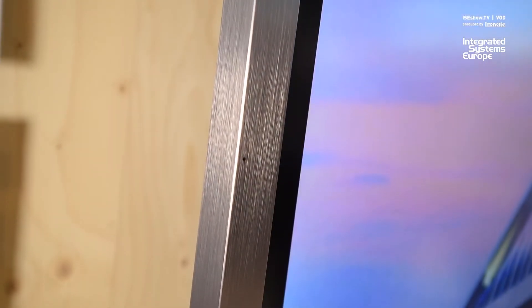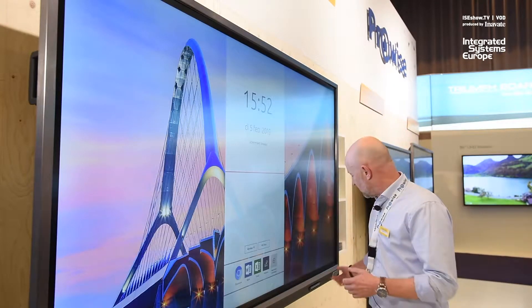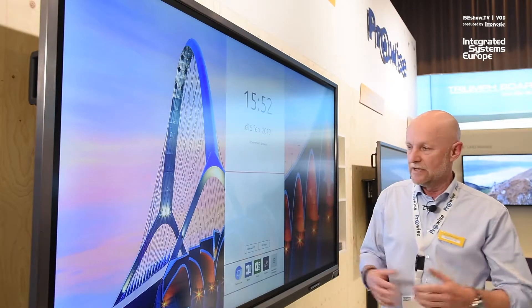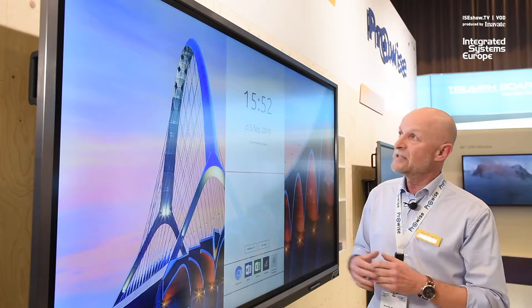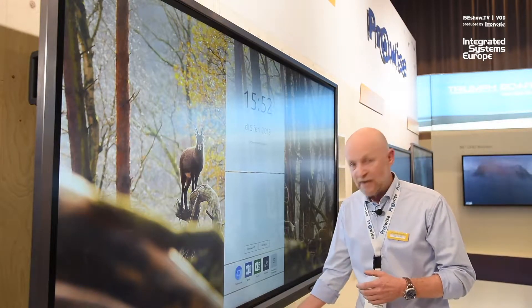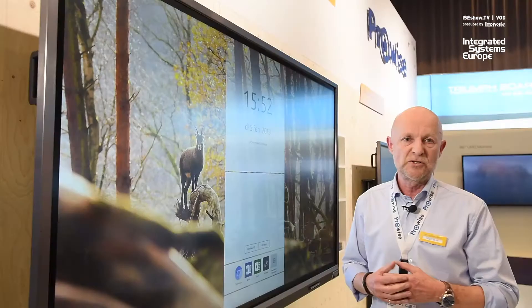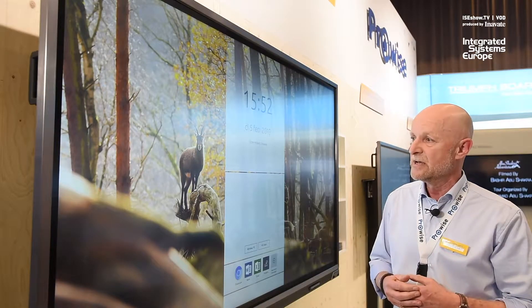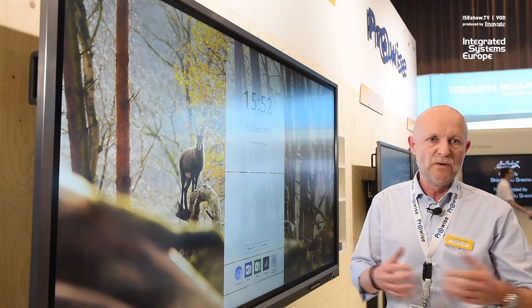Also integrated wide area microphones which can be used to host a Skype session, NFC login for easy access to Windows 10, and a ProVise 3-in-1 move camera which can be used to either host your Skype or Hangout sessions, or for teaching — a kind of new way of teaching.